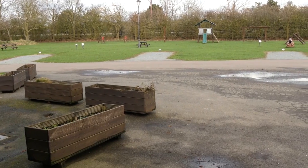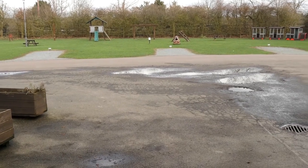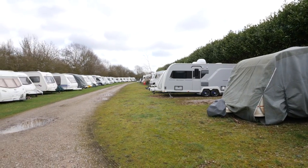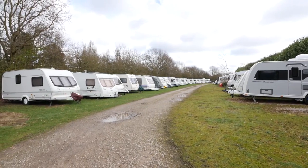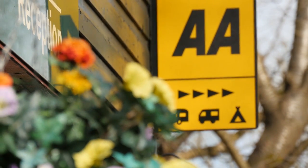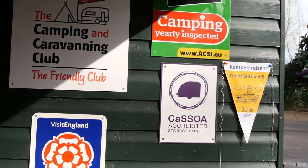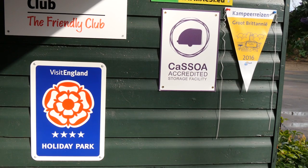Opposite the main children's play area you'll find facilities for washing your caravan, and just behind that is a wastewater point. If it's storage you're after, Colchester Holiday Park can offer that too, as well as caravan sales — both new and used — if you fancy upgrading your van. The facilities have earned the site four golden pennants from the AA, and several other awards including a four-star award from the Visit England team.